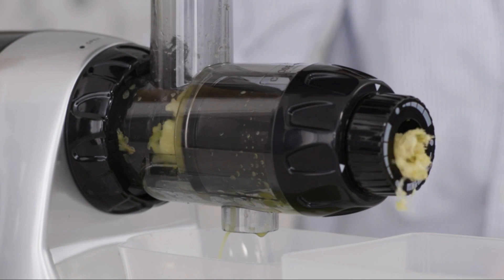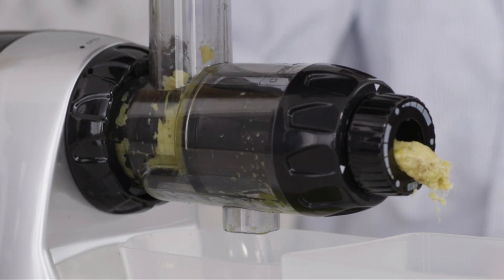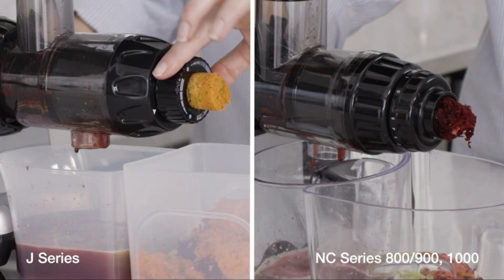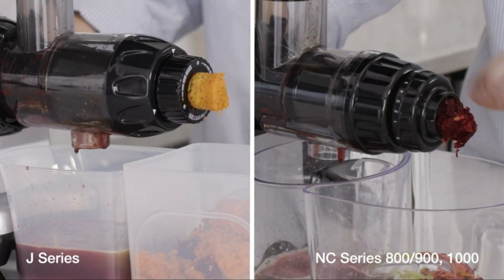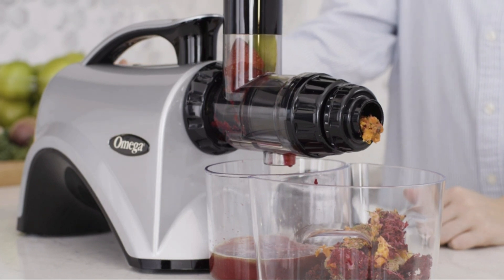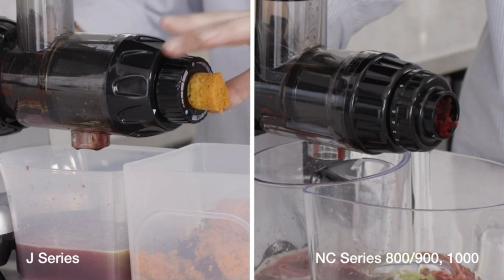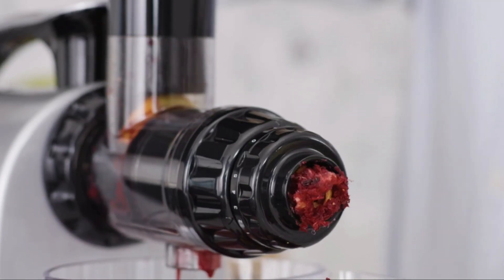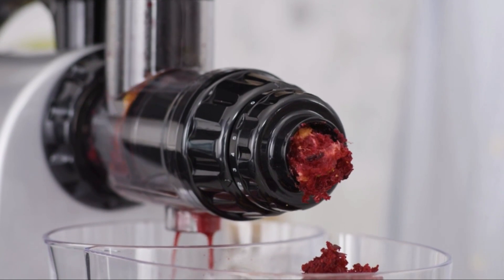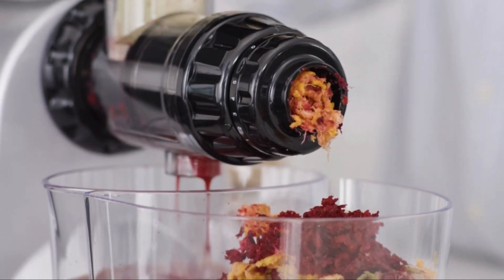The Omega NC800 introduces an adjustable end cap for varying pulp levels and a dual-stage masticating extraction for maximum yield. The durable construction and easy-to-clean design add to its appeal. For those seeking a versatile kitchen companion, the Omega NC800s Cold Press Juicer is an excellent investment.